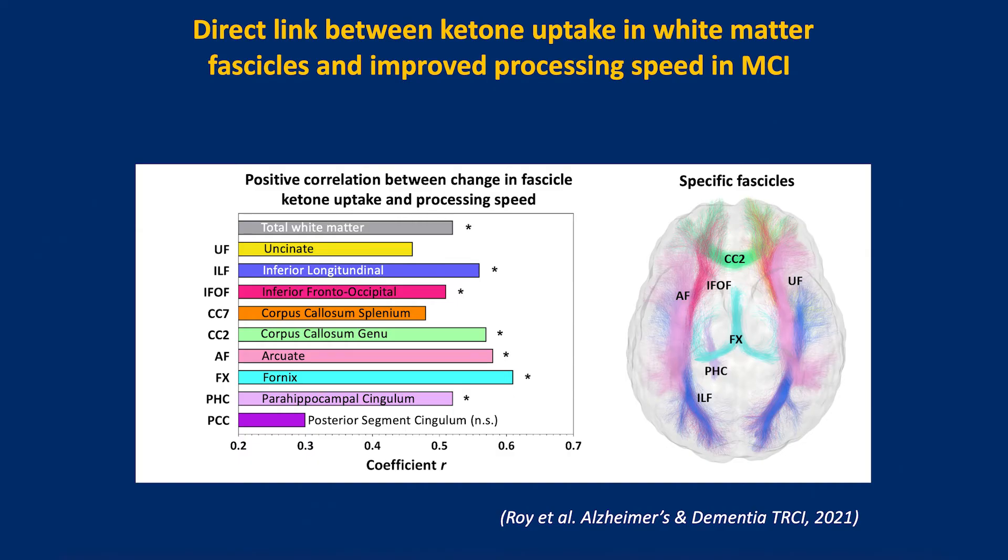This methodology involved MRI and diffusion imaging. Regarding the fourth cognitive domain, you can see white matter tracks — the uncinate, inferior longitudinal fasciculus, and others — visible on the right. We can see ketone uptake in these individual tracks by combining ketone PET with diffusion imaging. When we look at the uptake of ketones in these white matter tracks, there's a very strong positive correlation with processing speed, suggesting better integration within brain networks and that myelin integrity may be improved by the ketones.